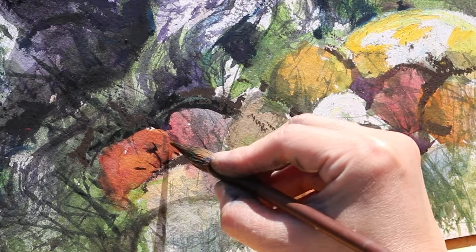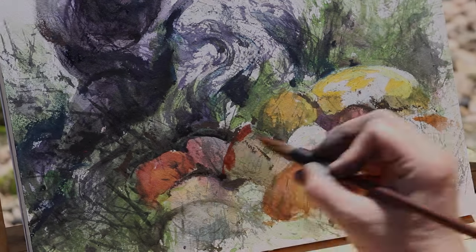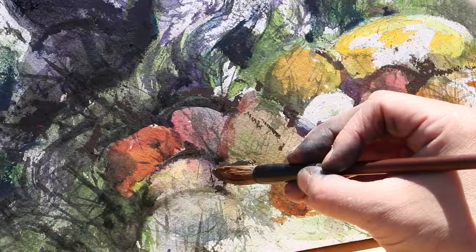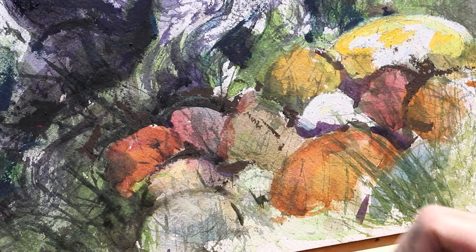Most of the watercolor work that I did tended to be dry brushing. The dry brushing with the watercolor was so helpful, especially when I was doing the grass. The oil pastels are so blunt — they're really not good for showing little speckles of texture, so I was so glad to have the watercolor take care of that for me.